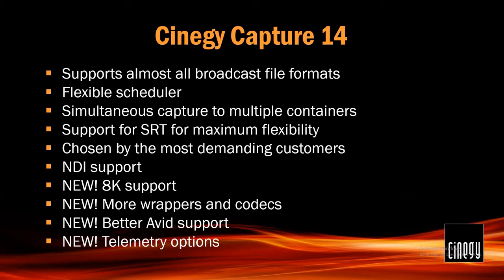Capture 14. Again, support for almost all broadcast file formats. A very flexible scheduling system — you can schedule directly in the application itself or via a centralized web setup that allows you to assign multiple engines to jobs. You can simultaneously capture into multiple containers and codecs, so you can be writing two different files at the same time — get your high res in and also a low res with time code for dubbing and subtitle work. SRT is in there. Chosen, as I said, by the most demanding customers. NDI is in there.